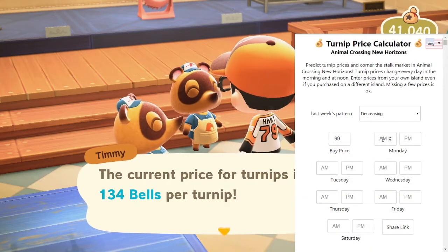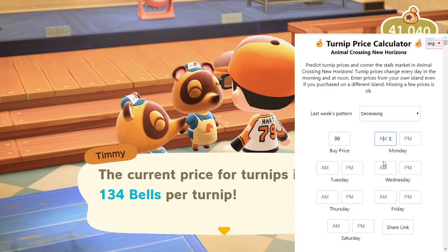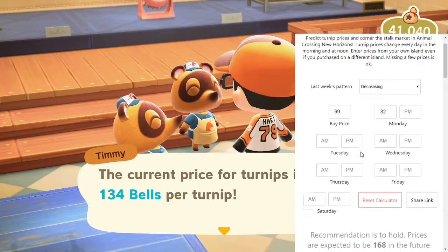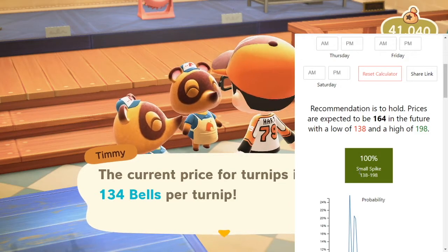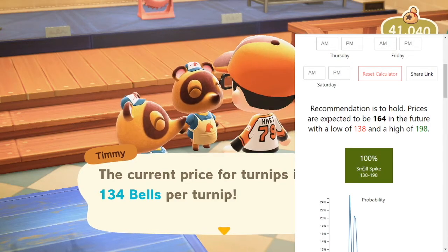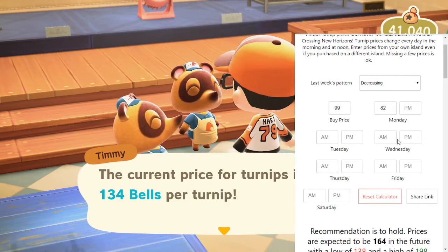So as you enter in more data, that is what will change. Today being Tuesday afternoon, I've already gotten my Monday prices and my Tuesday morning price, so I will fill those in now and show you how it changes as you add each one. Monday morning my price was at 82. As you put that in, you go down and it shows right there a 100% chance of a small spike. So we're not going to get crazy rich, but it will be a spike, which is profit.